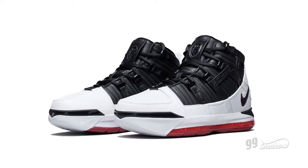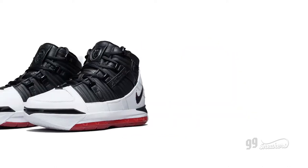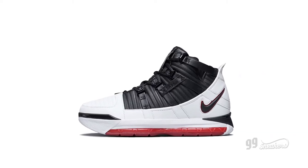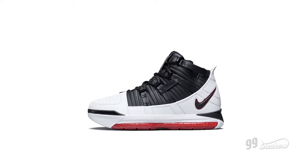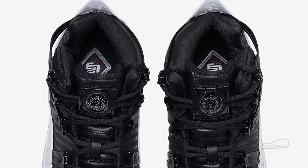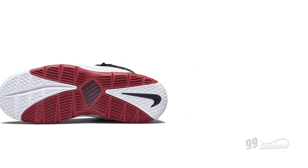Bulky, round and high cut, the LeBron 3 had the silhouette that many of his future sneakers would eventually adopt. It would also be the first of his shoes to use the King James lion motif with an emblem on the tongue. But in almost every other way, the 3 was just a marginally improved version of the LeBron 2.